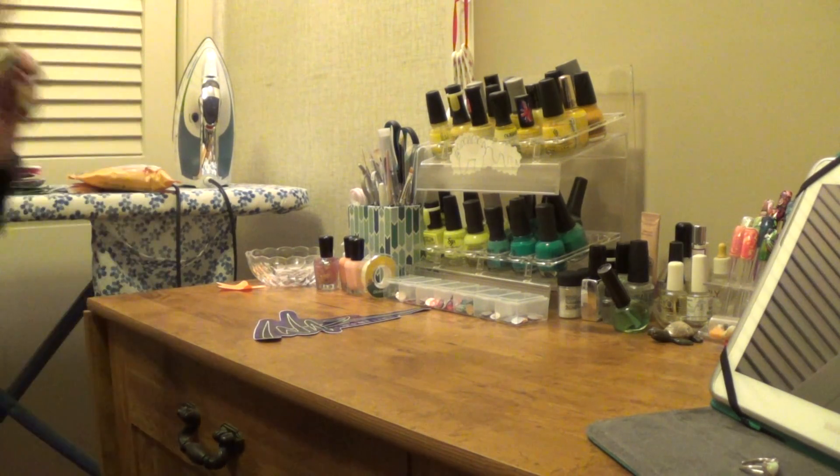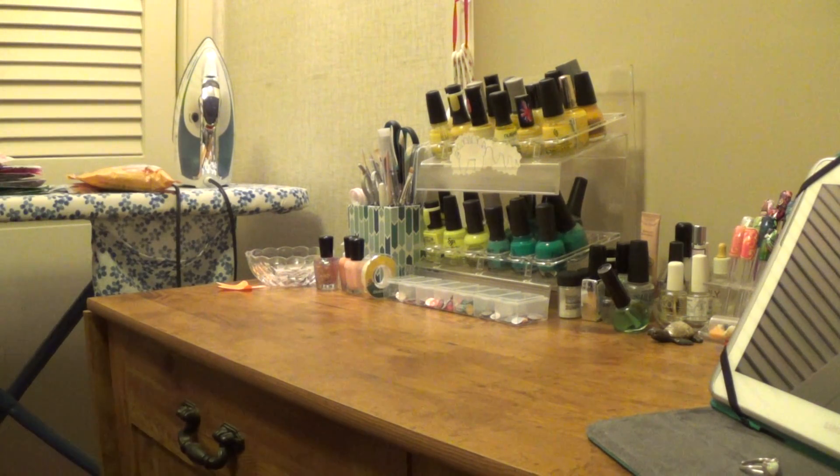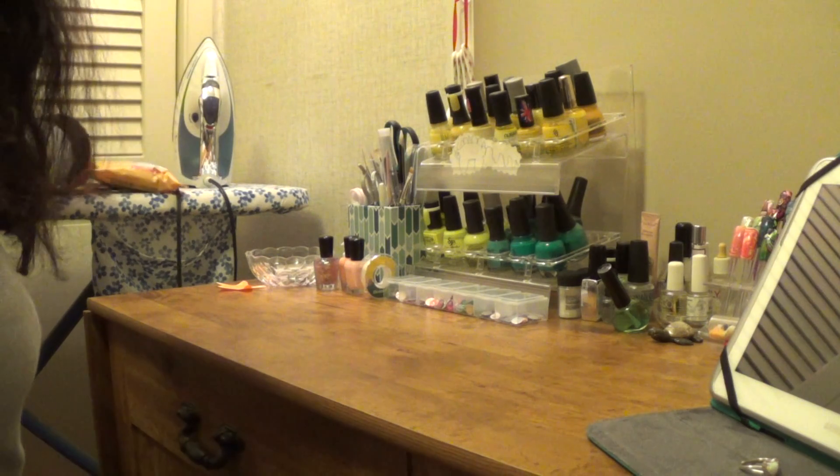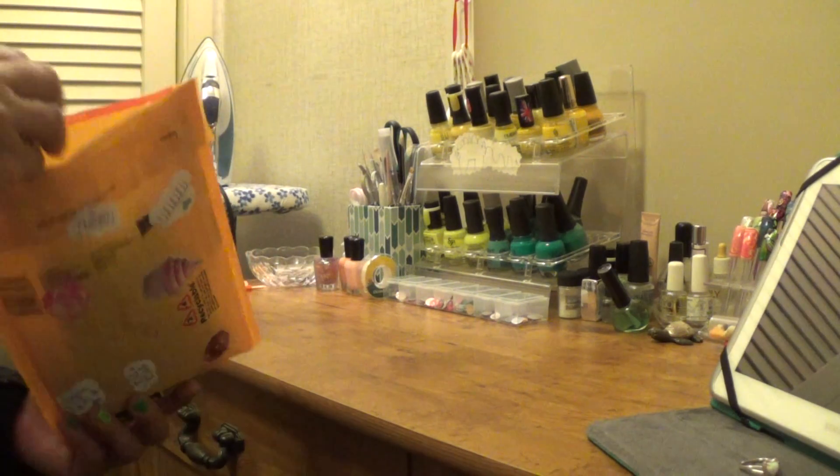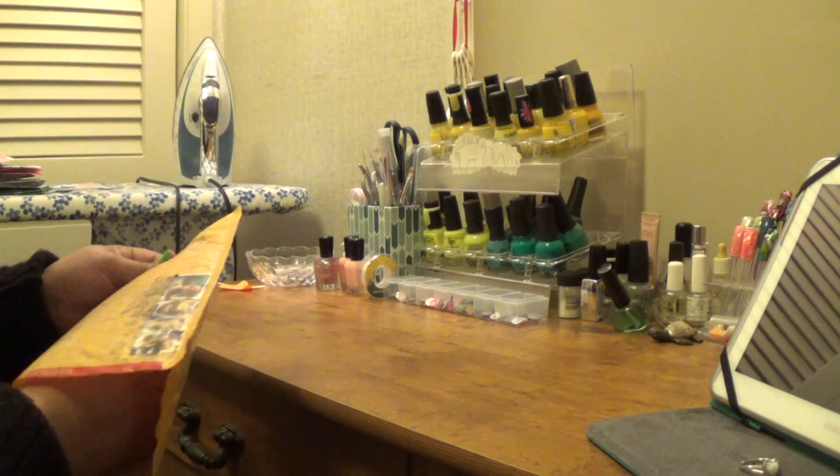Okay ladies, this video is going to be before the reveal. I did a personal swap with baby girl 3140 baby girl Jamie.